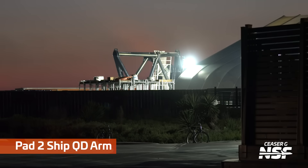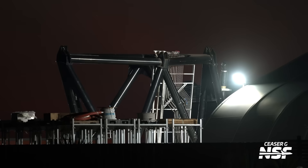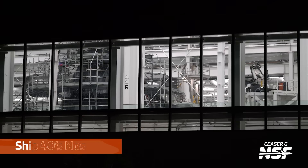Pad 2's Ship QD arm still hasn't been moved — at least that we can tell — or rolled to the launch site. Obviously it's sitting here at Sanchez still, but looks like some more piping has steadily been added. Hopefully we see this thing added to Tower 2 here soon, so they can start launching version 3 ships — at least testing them.